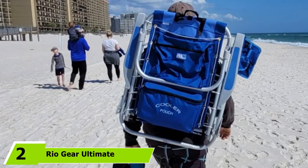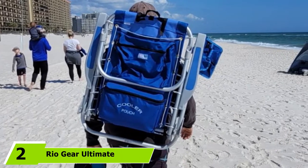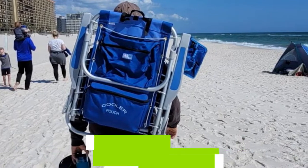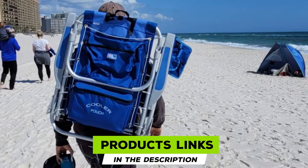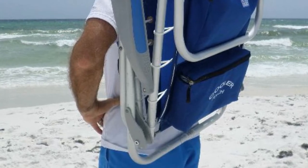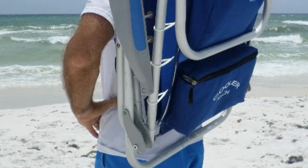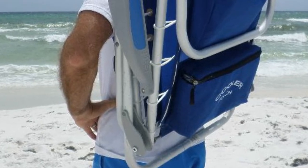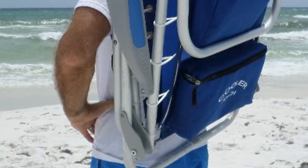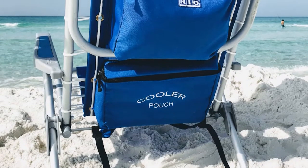At number 2 we have the Rio Gear Ultimate Backpack Chair, which comes in the color Ocean Blue. With adjustable shoulder straps, this backpack chair gives you hands-free portability while traveling. It also has a flexible suspension design that supports and conforms to your body shape to give you ultimate comfort. You can also enjoy the cushioned pillow as well as armrests that come with this chair. Despite having a large storage pouch, this backpack chair is very lightweight at only 8 pounds.